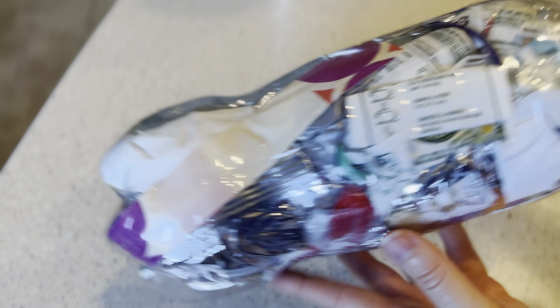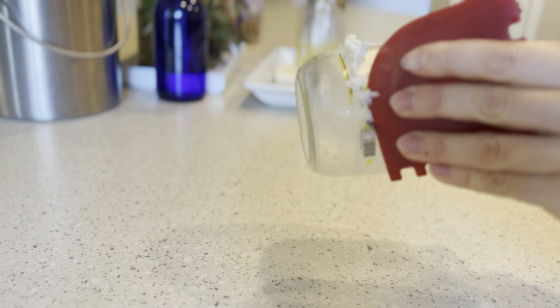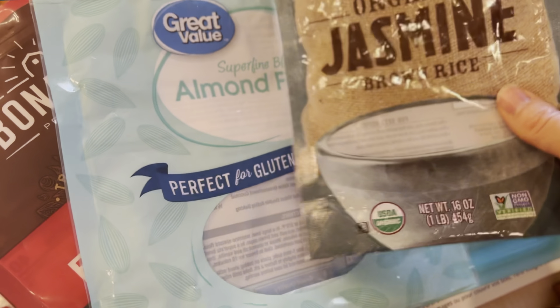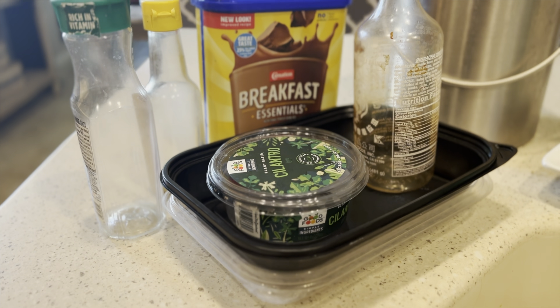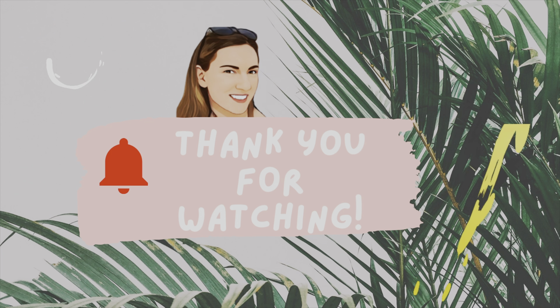And that is it for today's episode of my realistic and ugly zero waste living. If you enjoyed today's video, please give me a thumbs up as it helps the channel grow. Until next time, I hope you are all well and taking really good care of yourselves — I'll see you next time.